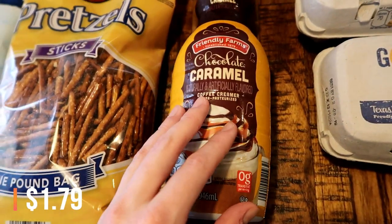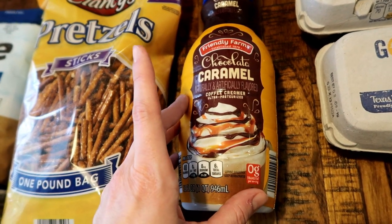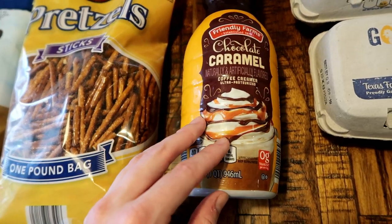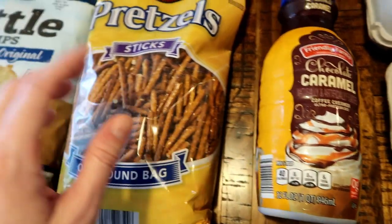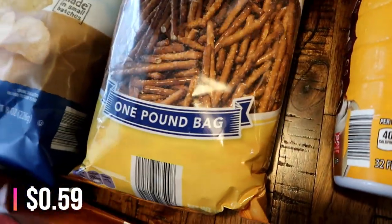I love this coffee creamer — I tried it last time. It's the same price as the Great Value from Walmart, but it was really, really good. I want to say it might be just a little bit better than Walmart's brand, but regardless I went ahead and picked up another one. Pretzels — these were super cheap and I figured it would be nice to just have some of these on hand, maybe send them with Connor to school.